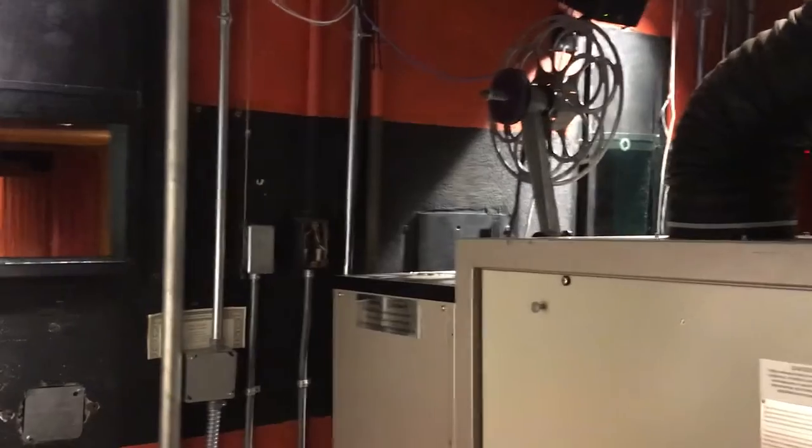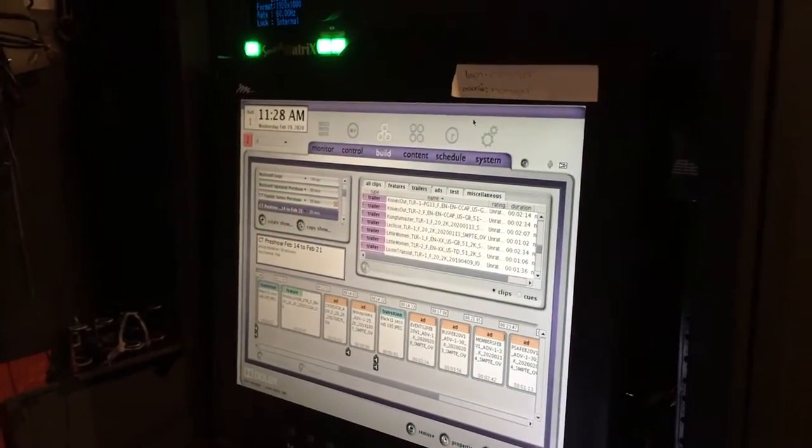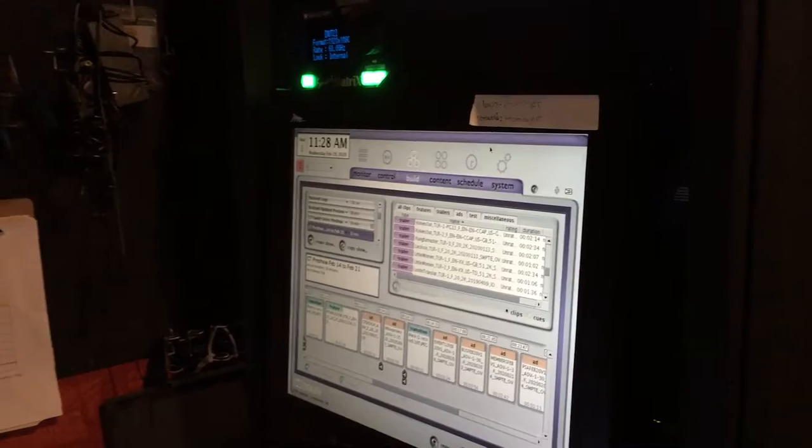We come back over here, and you can take a quick peek at our digital server. This is what we use to screen the remainder of our digital films. This particular screen that we're on right now happens to be our pre-show that we run 30 minutes before each screening.